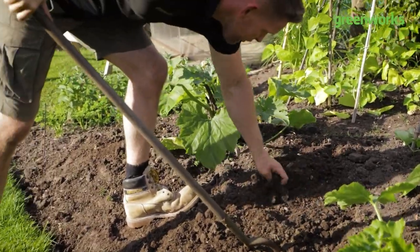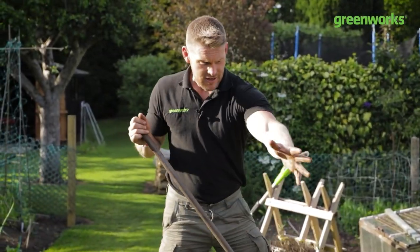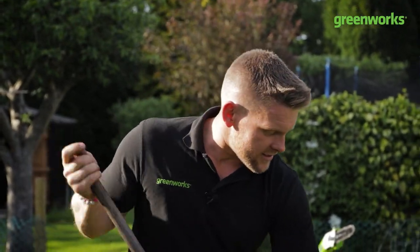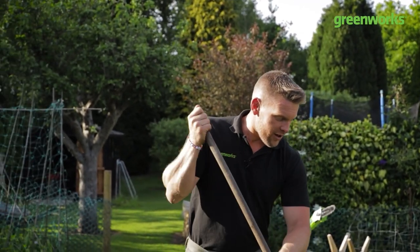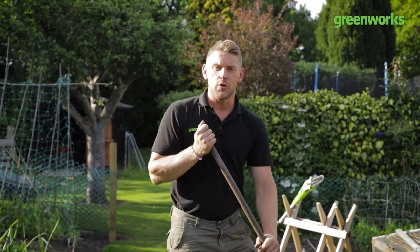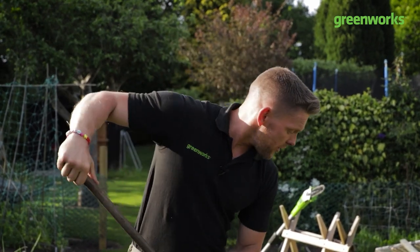Weeds want to get in on the act, and there's something else that wants to get in on the act too — those pesky pigeons, those sneaky snails, and those fairly annoying flies. We'll be showing you how to protect all of your hard work and the fruits of your labor in the next episode. Thanks for watching and don't forget to like and share, show that you care, and leave a comment below — we'll catch you on our next episode of Embrace Your Outdoor Space.